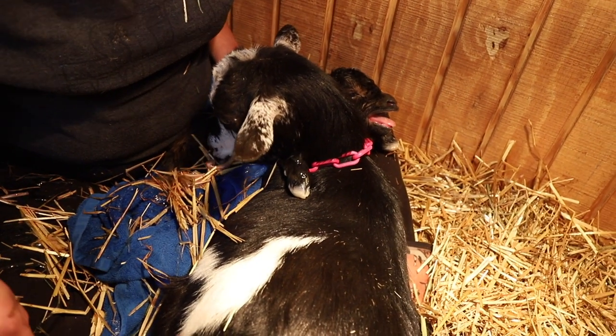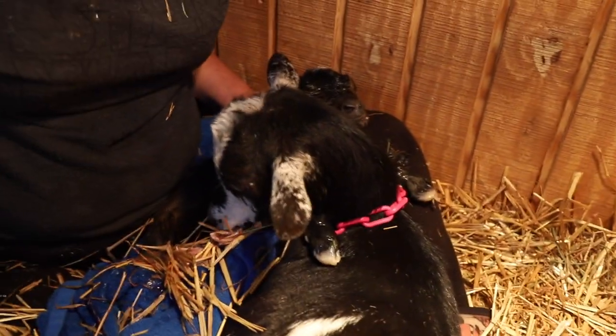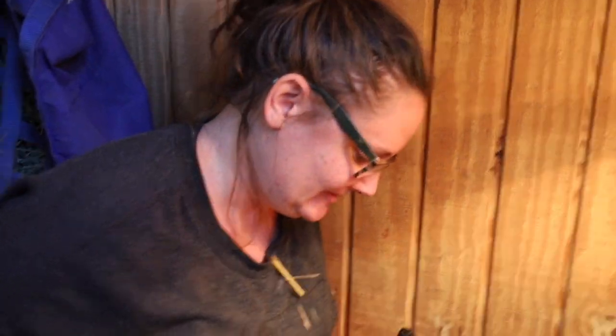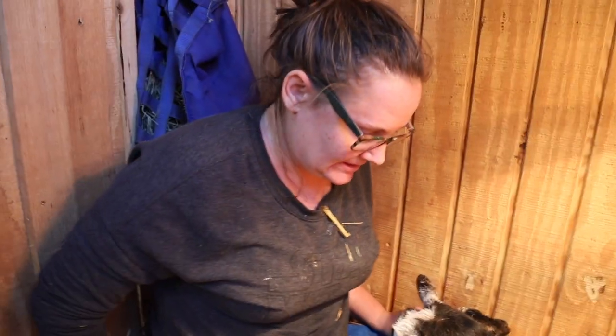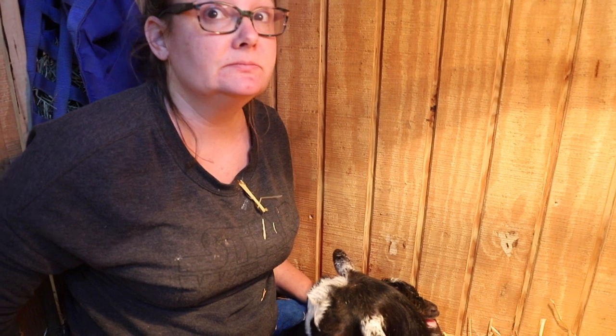That was scary. That's the first birth you've had to assist with. Well, that's the first I've had to deliver. That was a lot of pulling — I was struggling to get that kid out. My mom was holding her and I was pulling and I just kept pulling her with me and my mom had all her weight on her. He was stuck.